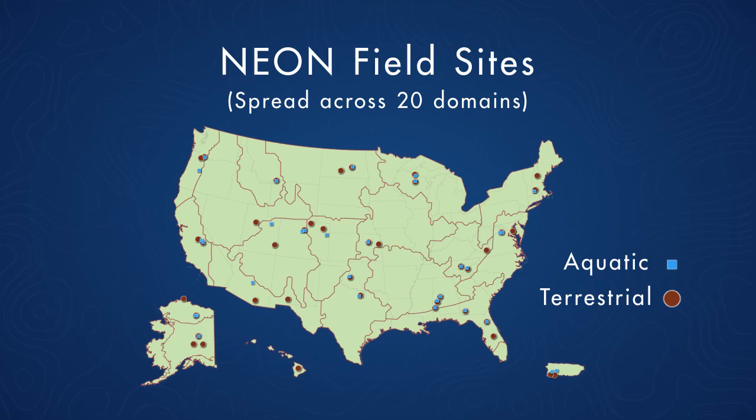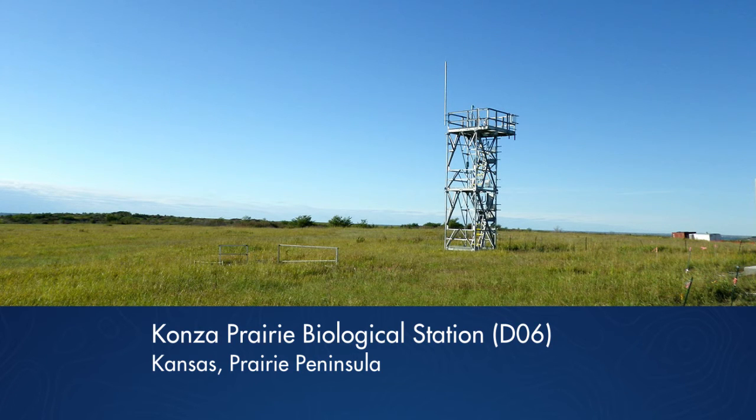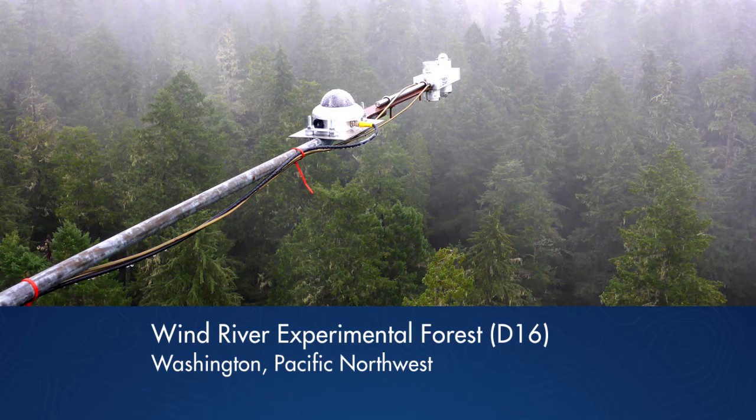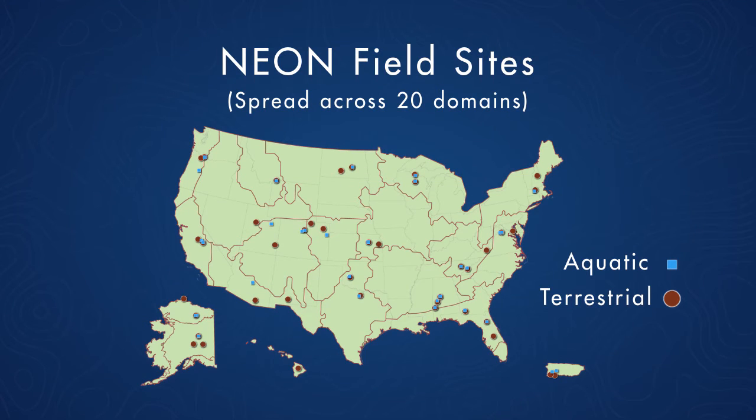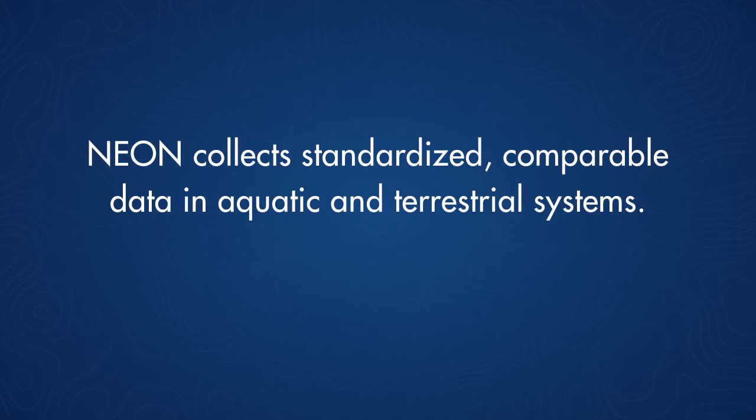We're doing this within 20 different domains that have been established considering different ecological and climatic factors. These sites have been assigned different science themes — in some sites we are looking at climate change, and in others we're looking at gradients of land use, including urban sites, agricultural sites, and timber production. By utilizing this, we can look at not only the full suite of ecosystems in the United States, but also the very different kinds of land uses and impacts happening to these ecosystems. We're trying to collect standardized data across all different kinds of aquatic and terrestrial systems in a way that allows that data to be fully comparable.